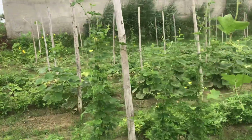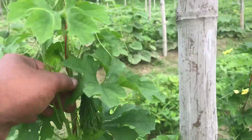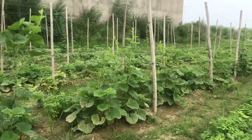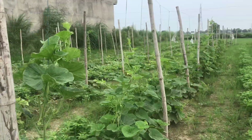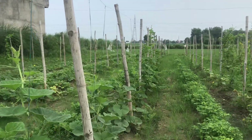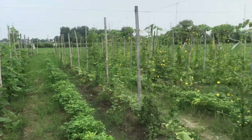This is our bitter gourd vine. Look, there are little bitter gourds. And next is our bottle gourd — it's a locky vine which is growing. It is not yet generating fruit, but it's looking very awesome.